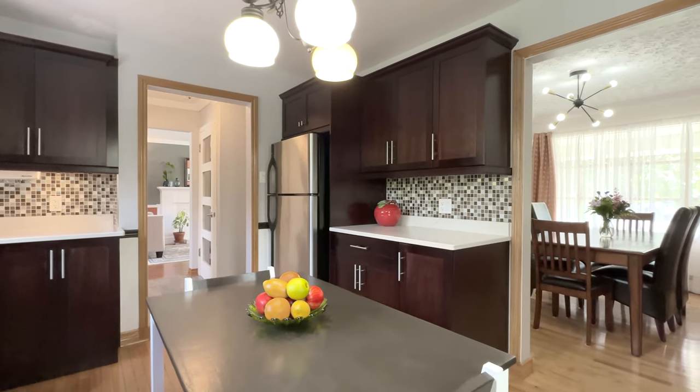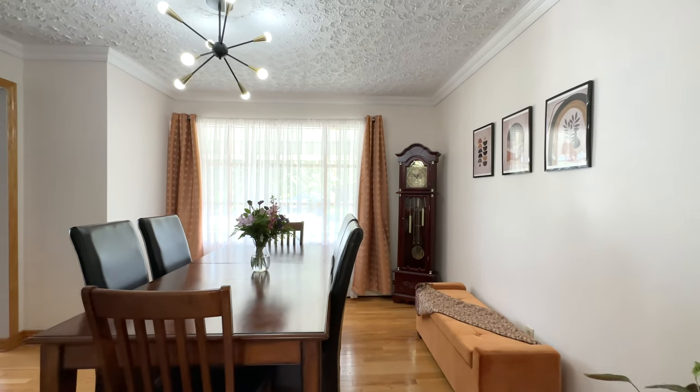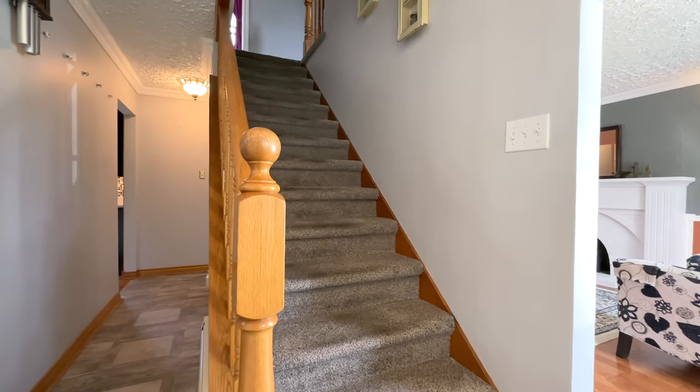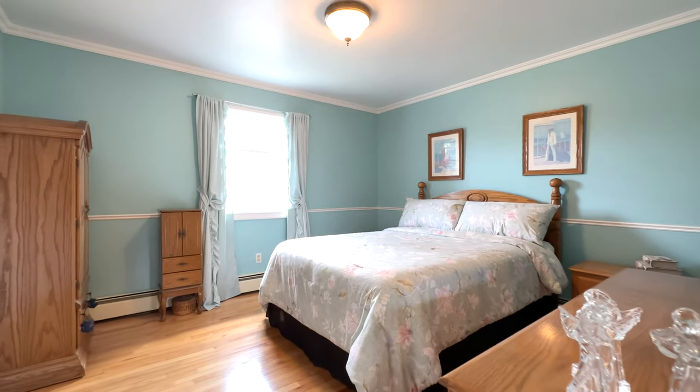The kitchen features loads of cabinets and solid surface countertops, sure to please the chef in your family. And remember I said rare find — well, this home has four bedrooms on the upper level.